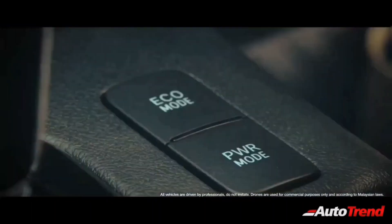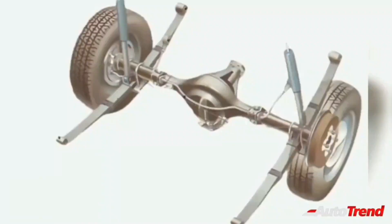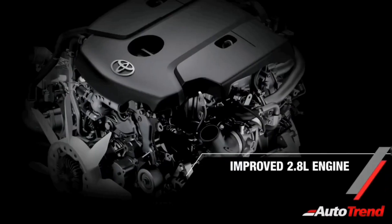While being based on the very same IMV2 platform as the Innova Crysta and the Fortuner, the Hilux pickup truck will be equipped with leaf spring suspension at the rear to haul heavy loads on its cargo bed, as against the coil spring setup seen on the Innova Crysta and the Fortuner.